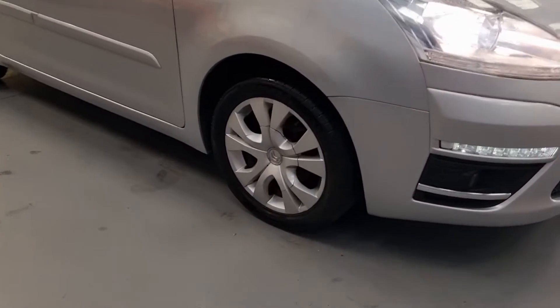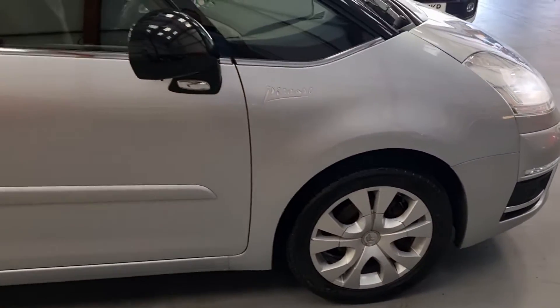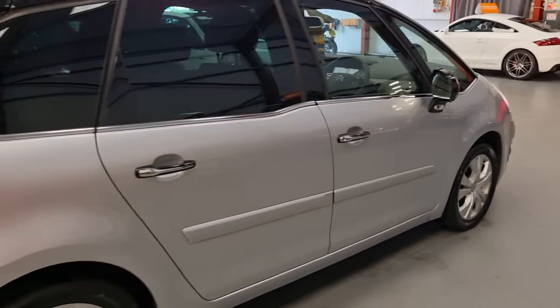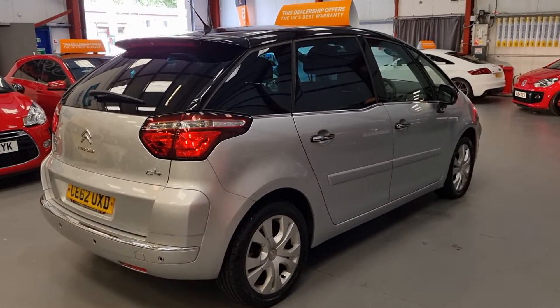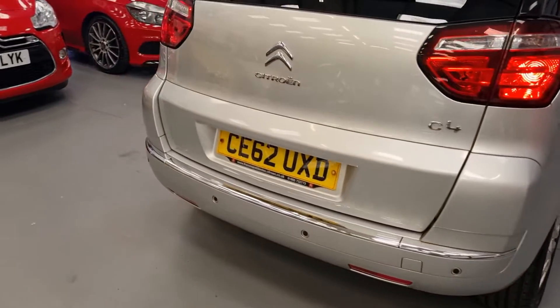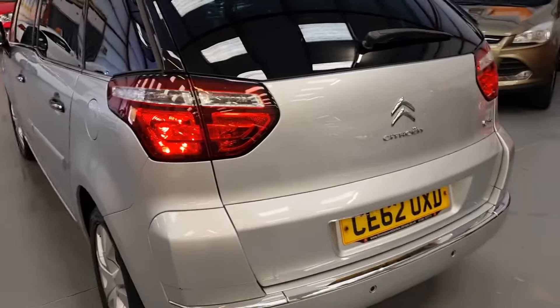Huge spec. Full service history with a local Citroen dealership called Thomas & Davis — every dealer stamp in the book. Rear parking sensors, tinted glass, rear blinds on the side windows.